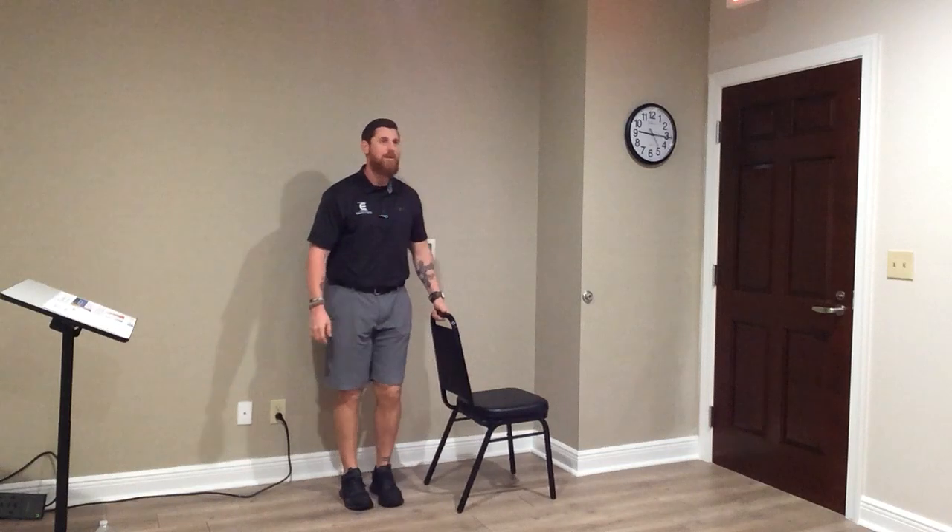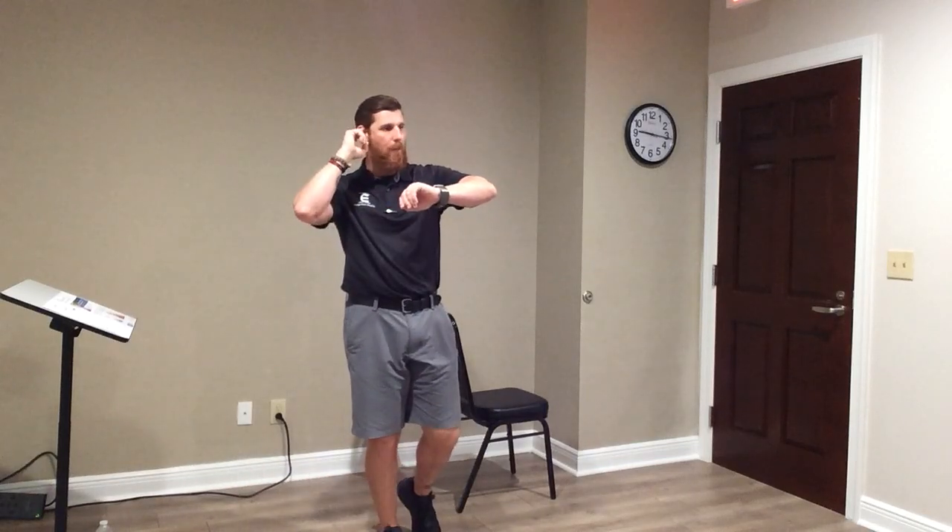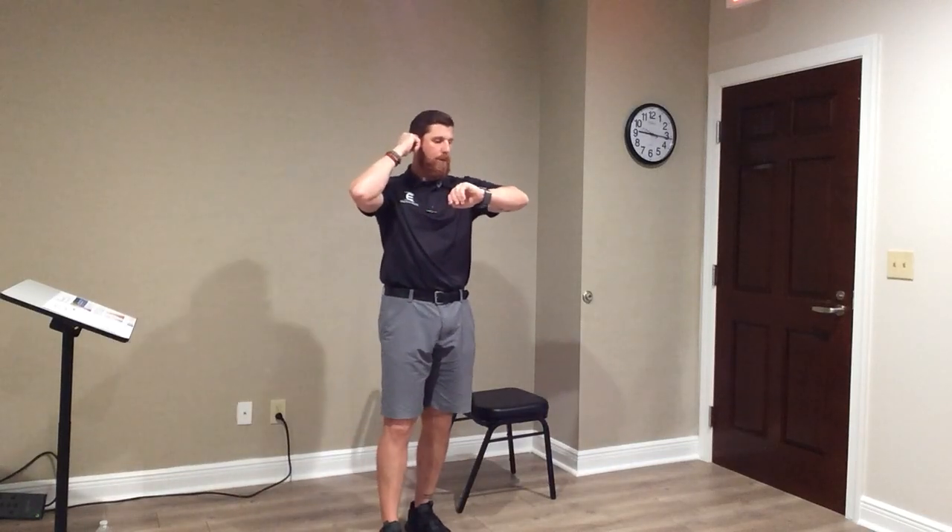Now move your feet close together — as close as you can. Bend your knees, core tight, shoulders back. Eyes closed again, holding on to the chair. If you feel comfortable, go ahead and lift that hand off the chair. 15 seconds — be safe. Four, three, two, one. Time. Eyes open.